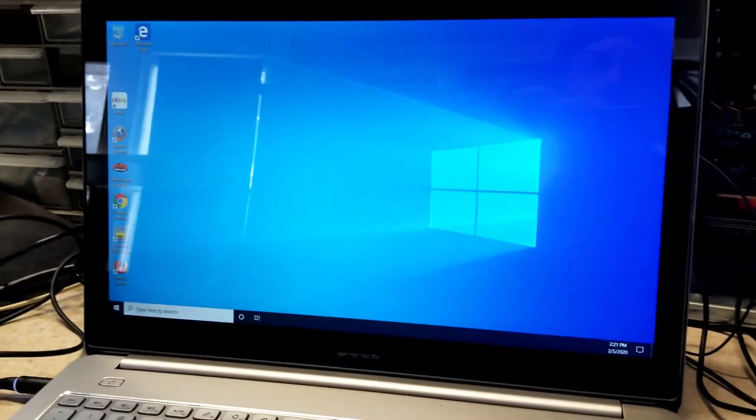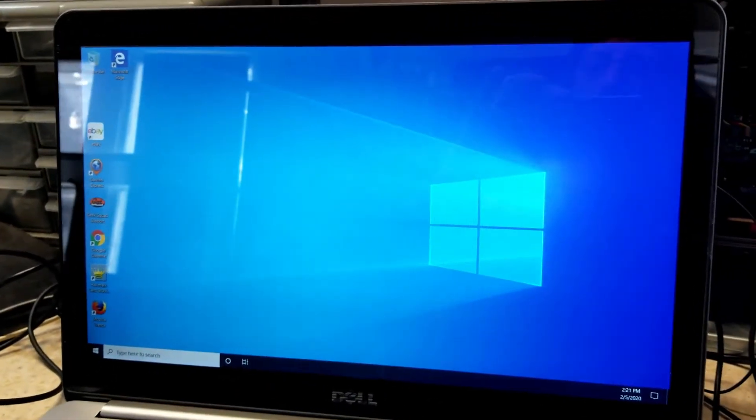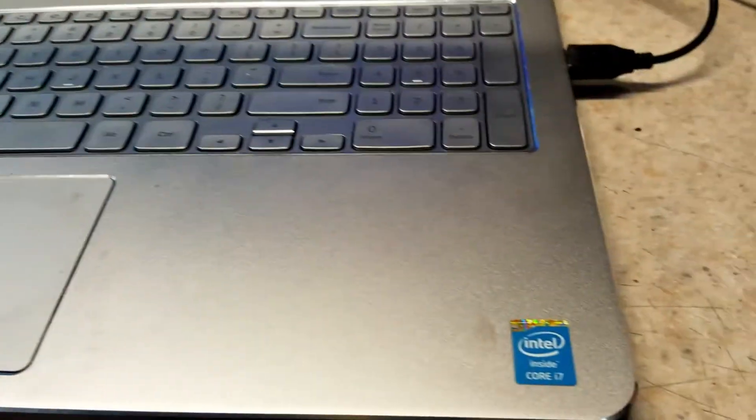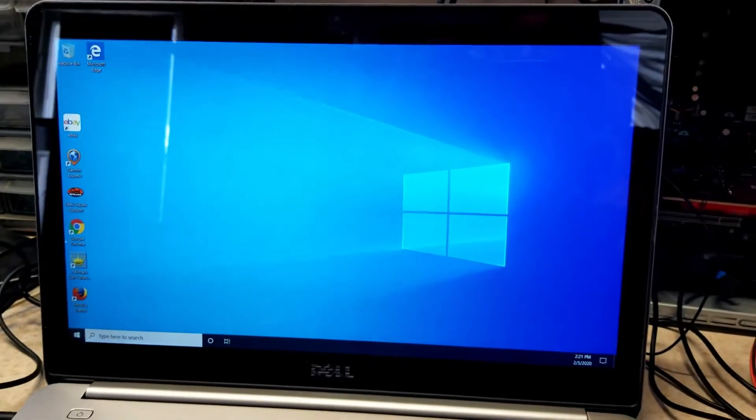Hey guys, welcome back. I thought this would be kind of interesting. I've got this laptop here I'm working on. This is a Dell something or another with a Core i7 in it. Nice big old screen.